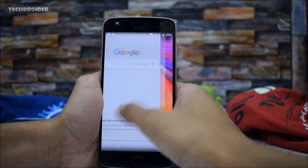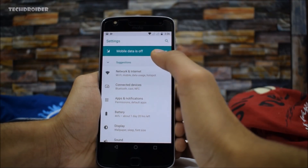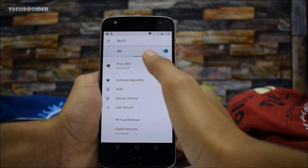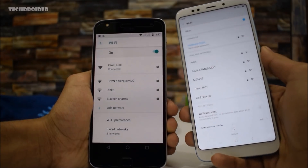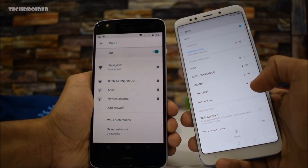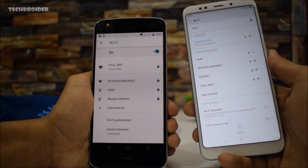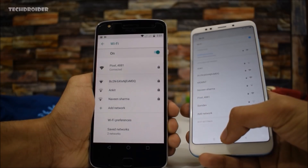One of the major bugs I noticed is with Wi-Fi — the device is not detecting my home Wi-Fi network. I've connected it to my Pixel XL's hotspot, but it's not detecting my home network, and there are tons of networks this device is not detecting. The signal is also quite weak, so this is a major bug that needs to be solved by Motorola.